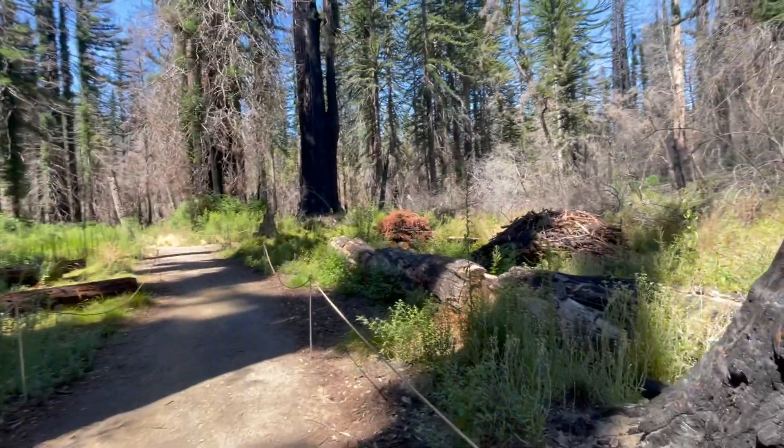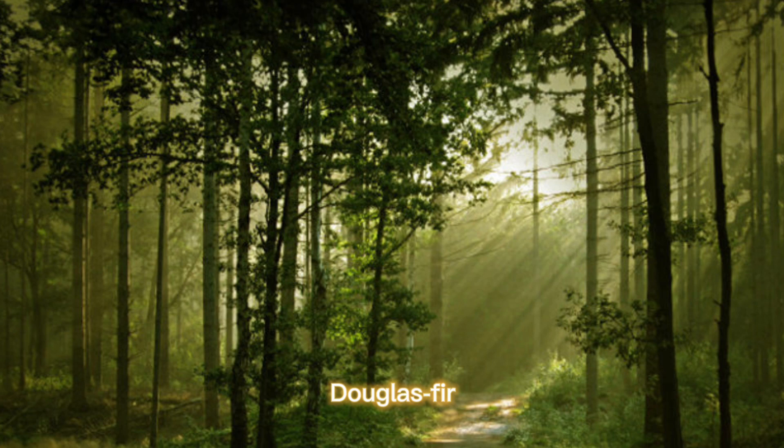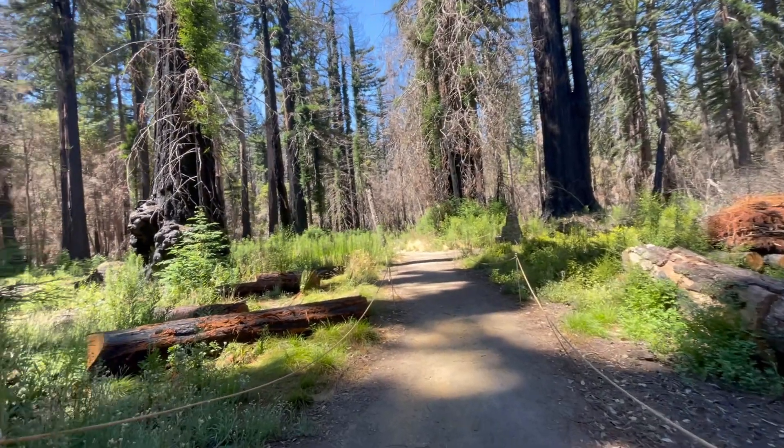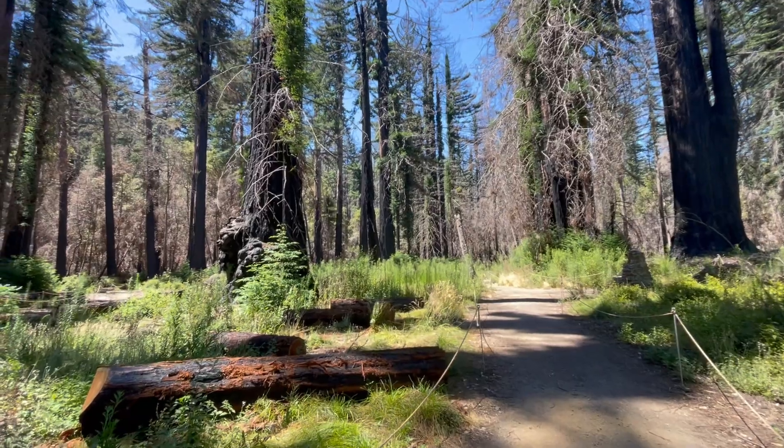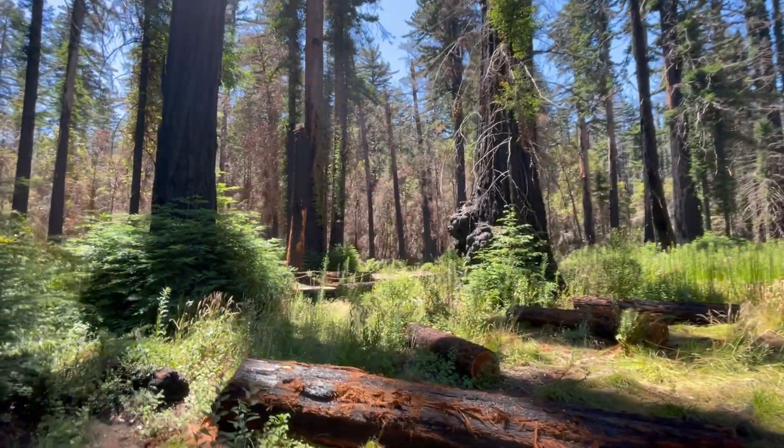Because Douglas firs' leaves are widespread, which creates shade. So there isn't as much shade, though there is still shade to cool down and admire the scenery around us.